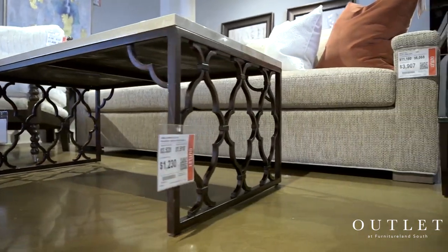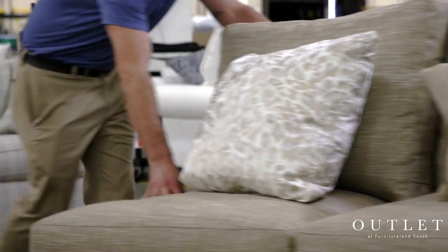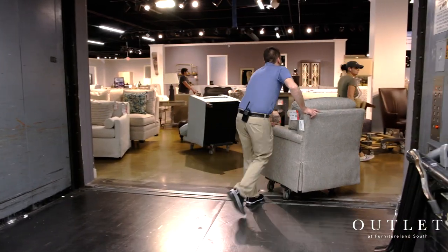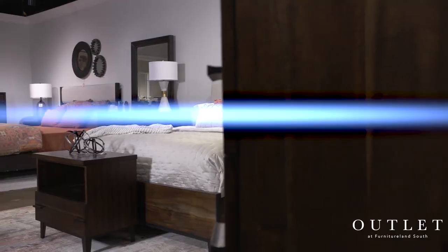With three floors of exclusive market samples and discounted items, here at the outlet around every corner holds the possibility for the perfect addition to your home. And the best part? You can take your favorite finds home today with our convenient customer pickup service, or you can opt for immediate delivery to have them brought to your doorstep.